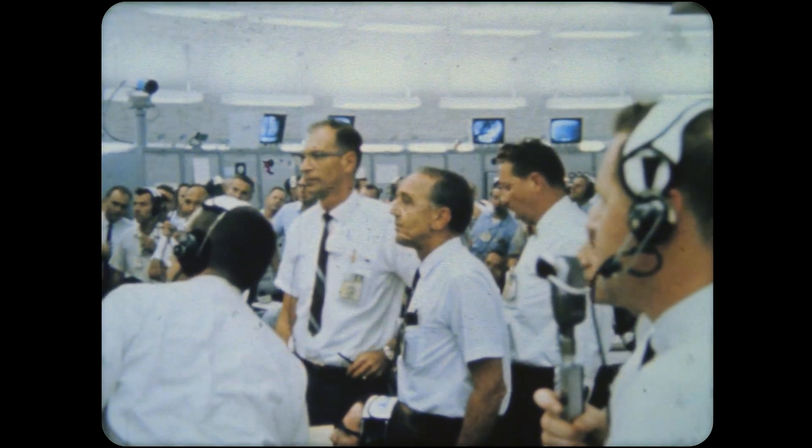After two and one-half minutes of flight, the Saturn was 48 miles up, moving at 5,000 miles per hour. As scheduled, the first stage engines shut down. The first and second stages separated. The six engines of the second stage were ignited, and the world's heaviest satellite, 19 tons, was placed into orbit.